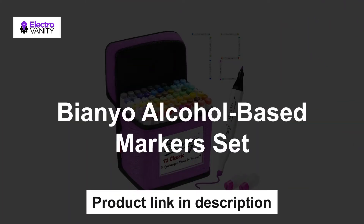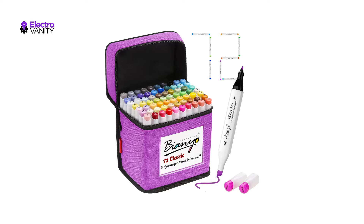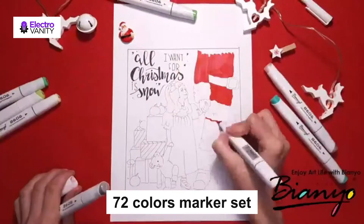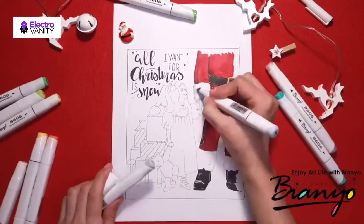The first one is the Bionio Alcohol-based Marker Set — 72 Colors Artist Markers with alcohol-based ink that has obtained SGS certification, excellent smudge-proof and waterproof qualities. This 72 Colors Marker Set will meet your needs of designing, drawing, and outlining. The art marker set comes with a colorless blender and a handmade color swatch.